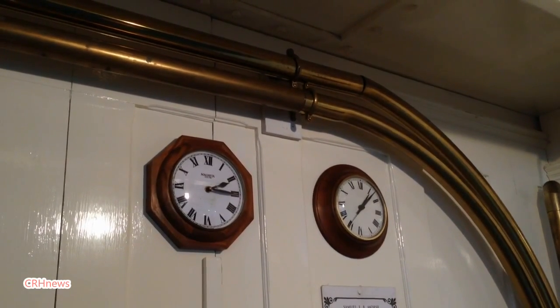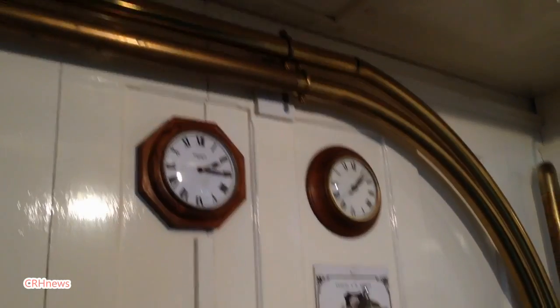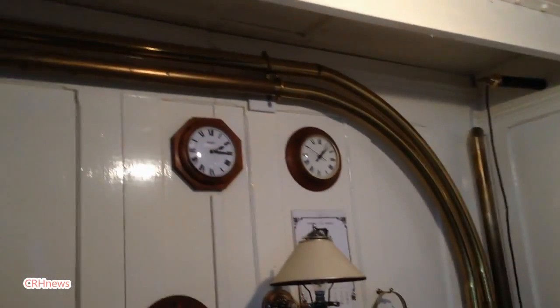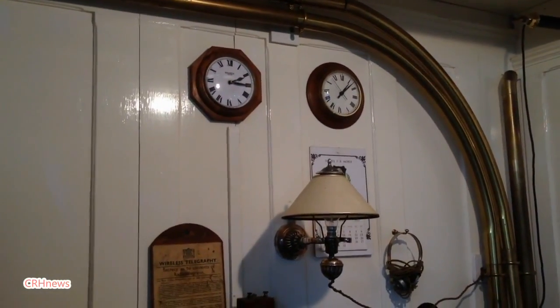The whole clock system on the Titanic was supplied by Magneta, who were a well-known clock company that supplied clock systems for factories, the post office, and clocking-in machines.